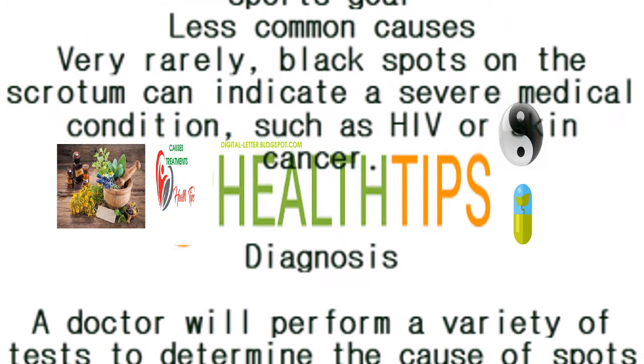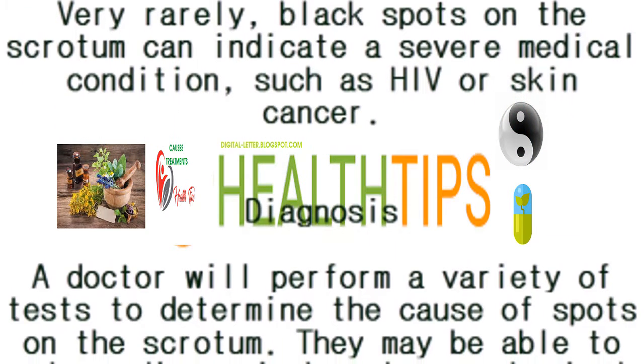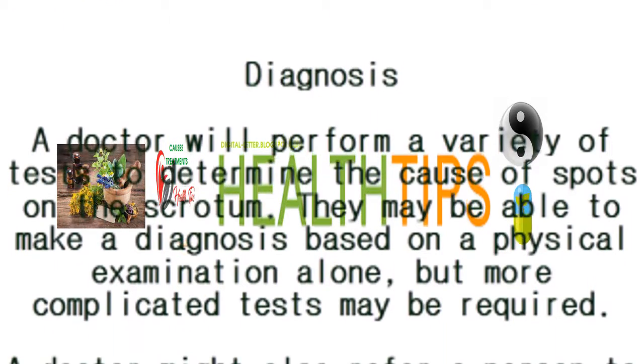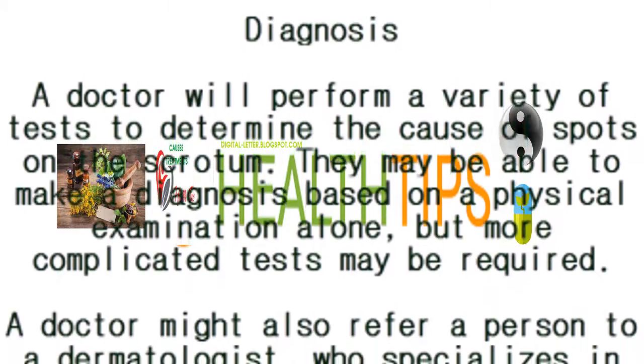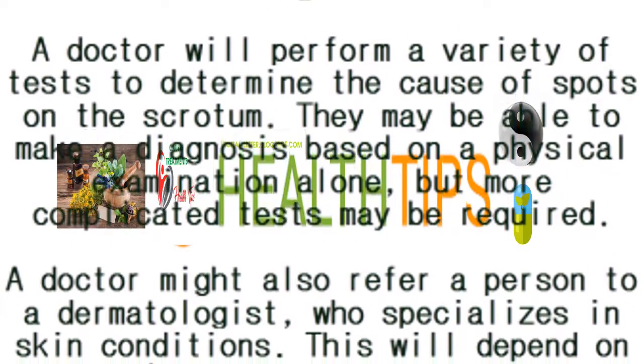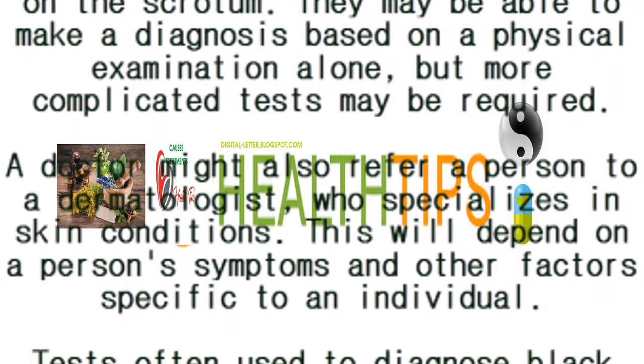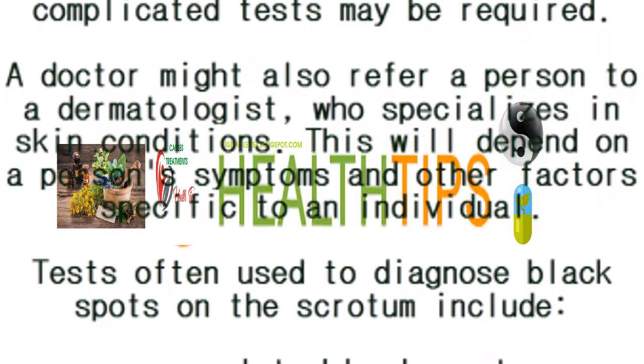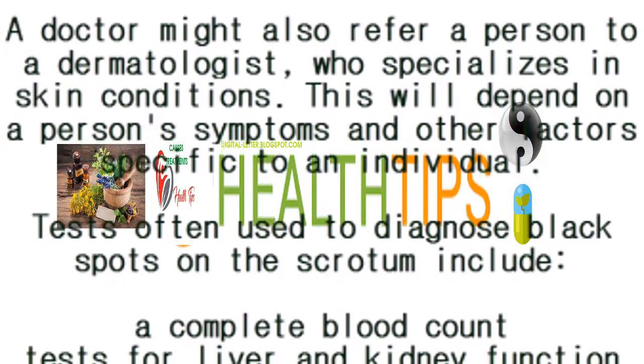Less commonly, very rarely, black spots on the scrotum can indicate a severe medical condition such as HIV or skin cancer. Diagnosis: a doctor will perform a variety of tests to determine the cause of spots on the scrotum. They may be able to make a diagnosis based on a physical examination alone, but more complicated tests may be required. A doctor might also refer a person to a dermatologist who specializes in skin conditions, depending on the person's symptoms and other individual factors.